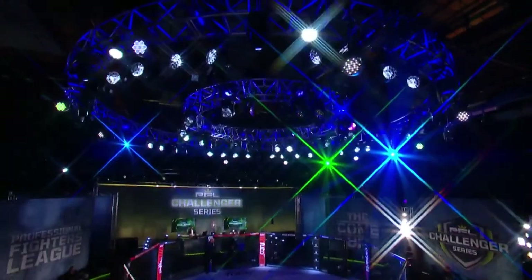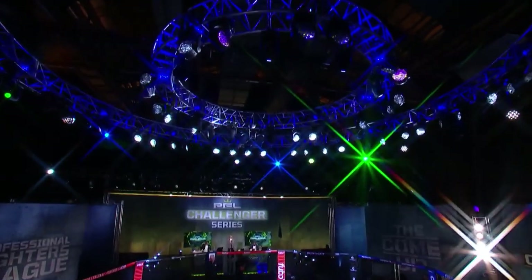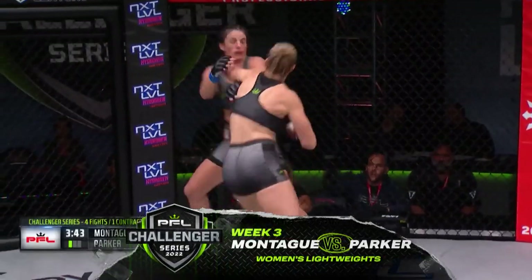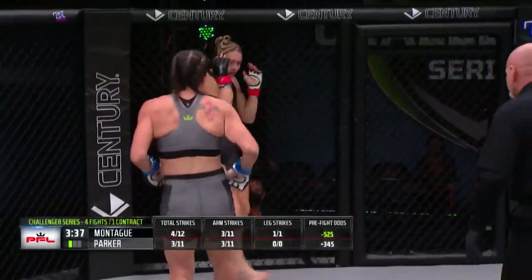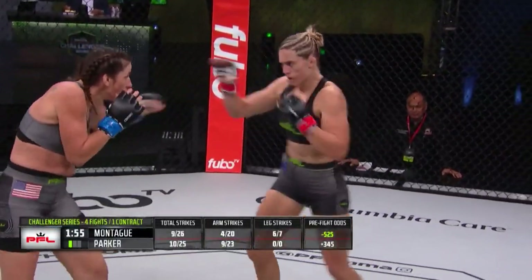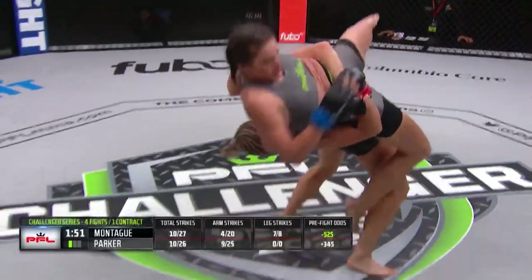That's right, fight fans — our third straight week of PFL Challenger Series action from Universal Studios in Orlando, Florida. Women's lightweights take center stage. Nice combination here, finishing with a push kick and now a takedown attempt — good sprawl from Olivia Parker. Olivia allows Montague to land with more power and more effectiveness. A little duck under here.